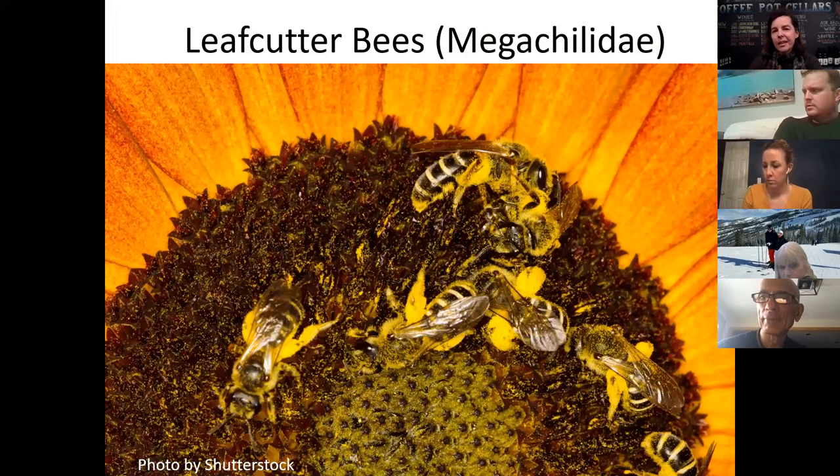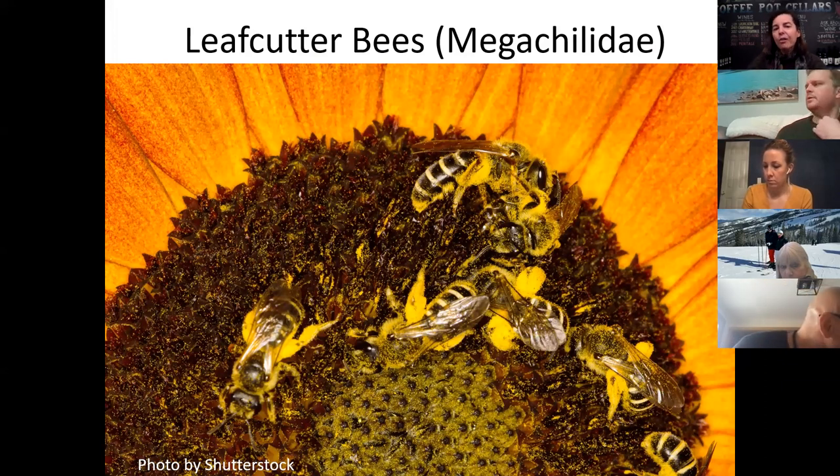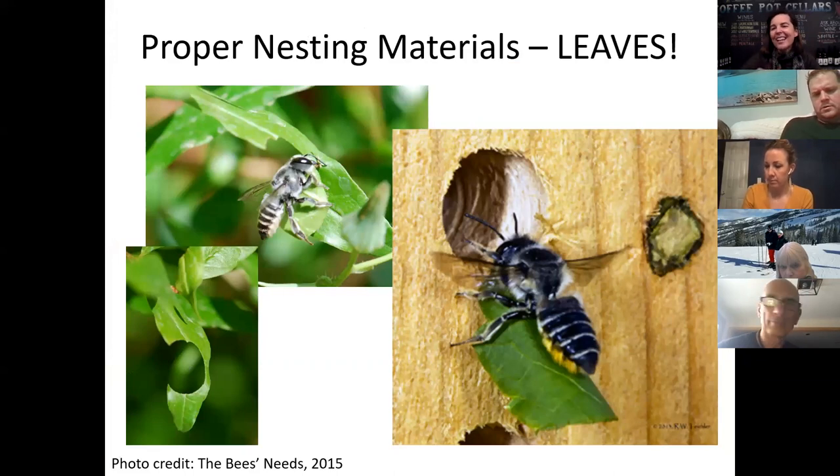Here are leafcutter bees. You can tell these are leafcutters because they are black and white striped — and again, look how much pollen is on all of them. They are also furry on their undersides, so they belly flop onto the flower. Leafcutter bees are pretty interesting because they cut circles out of the side of a leaf, then take those circles and put them into a hollow plant stem or any cavity and swaddle their bee babies with it. Doesn't it just make you smile?